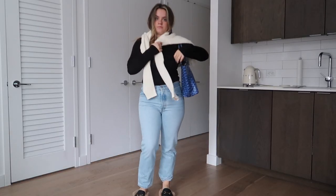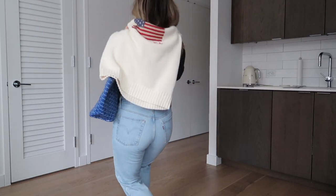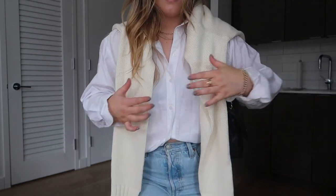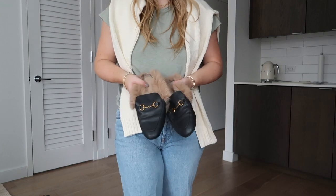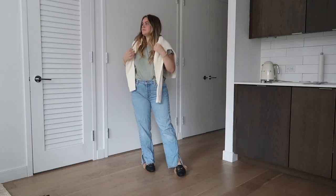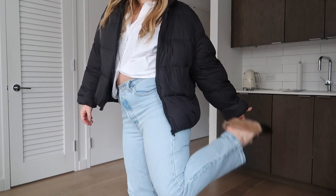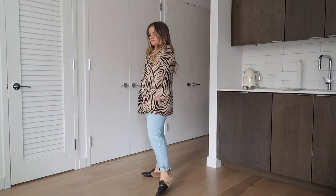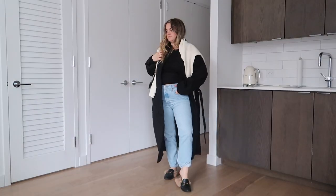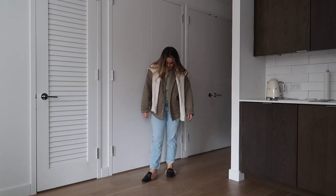I got this classic polo sweater from Bloomingdale's. Throw it over the shoulders — instant fall chic vibe. Now let's talk shoes. Shoes for fall are so fun. My favorite that I've taken with me year to year — they never go out of style, they're so chic and fun and classic — are loafers.